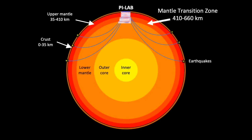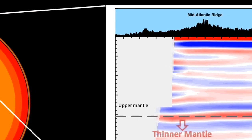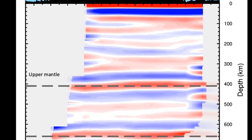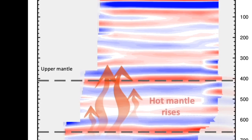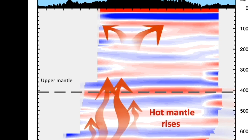They found that an area called the mantle transition zone, which divides the upper and lower layers of the mantle, was thinner than average, which likely means it was hotter than normal. The researchers interpreted that to mean that the hotter layer likely facilitated an upwelling of hot rock from Earth's lower mantle to its upper mantle, and they concluded that this process likely played a role in pushing the plates apart.